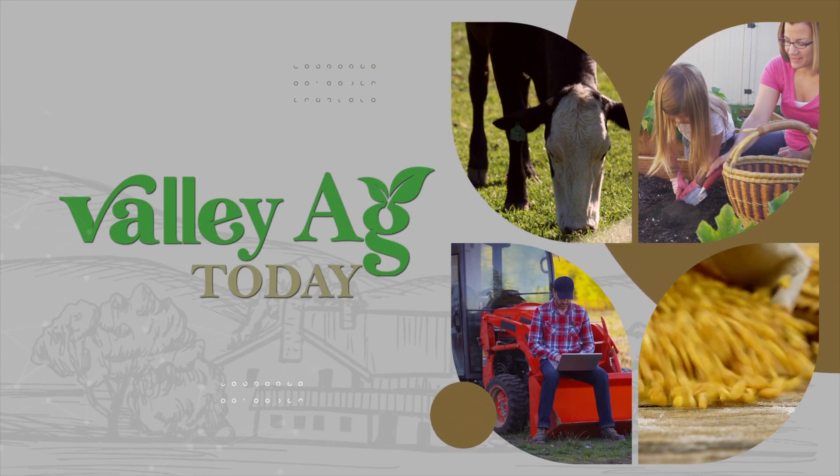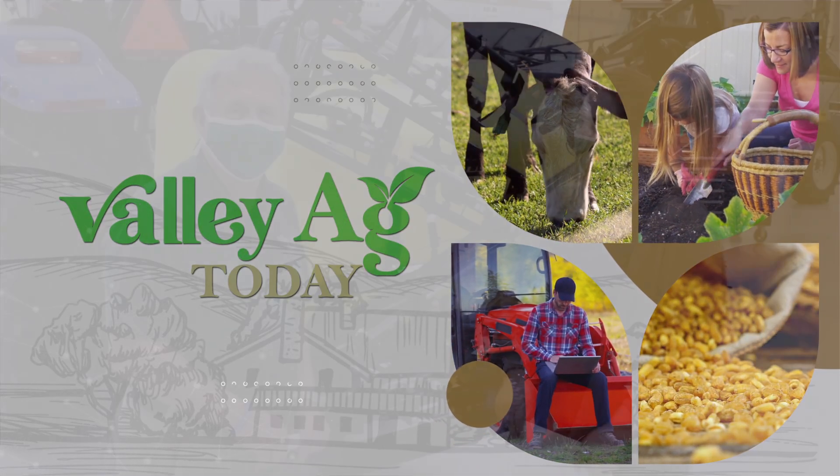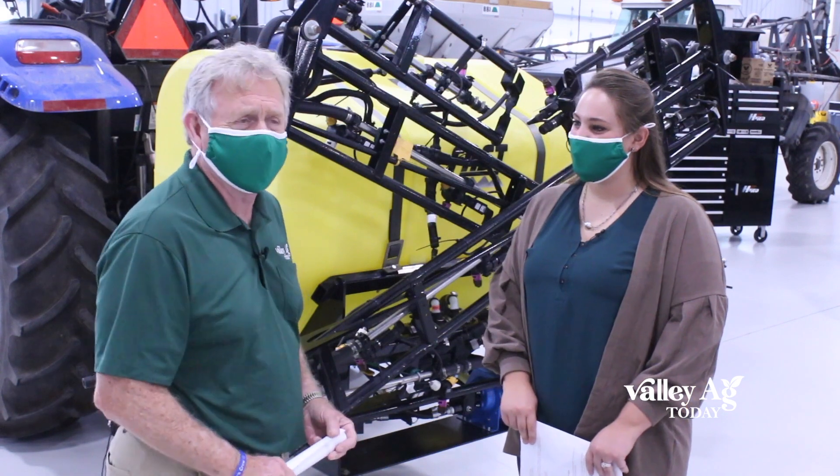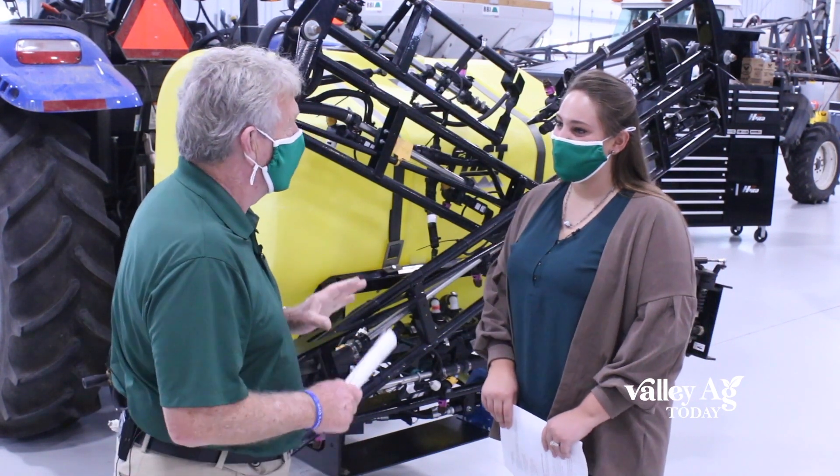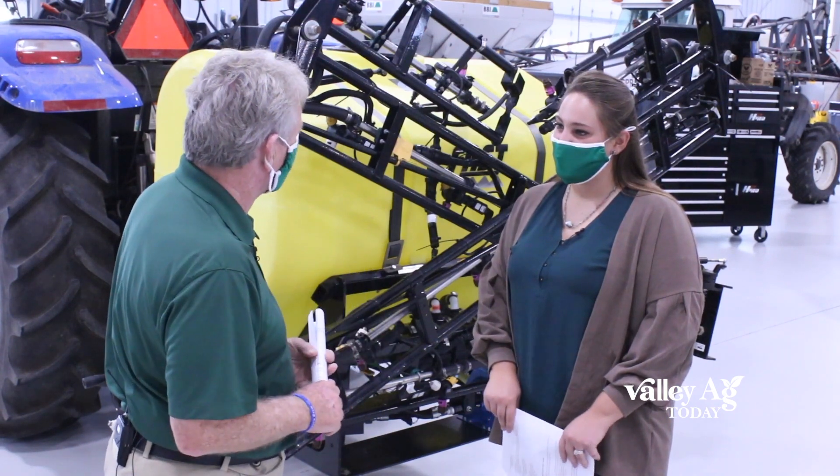This is Valley Ag Today with your host Tom McClanahan. Hi everyone, we're here at Ivy Tech's Precision Ag Lab talking to Maddie Boston-Wesley about chemical application and why it's so important for agriculture.